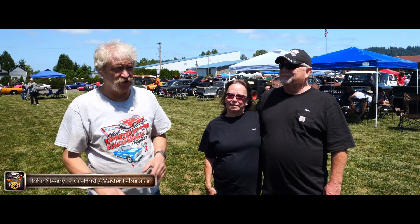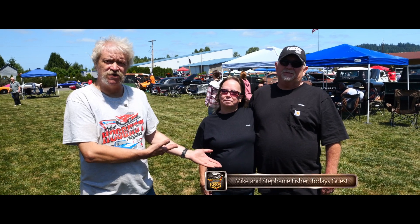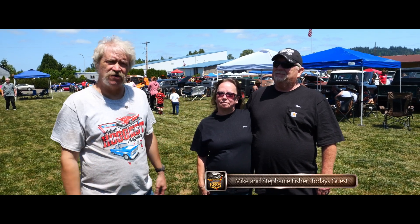Hey everybody, welcome back. We are here at the Veterans Museum for a Memorial Day car show. I don't know where our regular host John is. Didn't bring his Chevelle, his Corvette, but we had fun with that. He thinks it got stolen, but that's a whole other chapter. Today we're going to talk about a Dodge that belongs to Mike and Stephanie Fisher. The cameraman's got this Dodge thing going on, but we're going to show you that and a few other cars today.